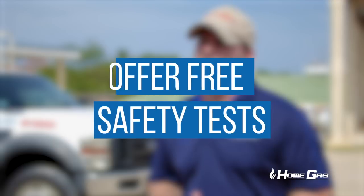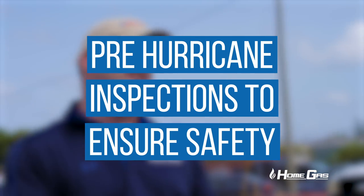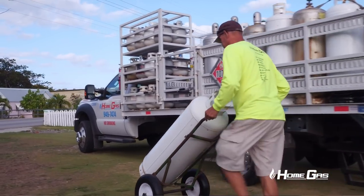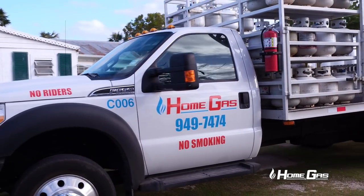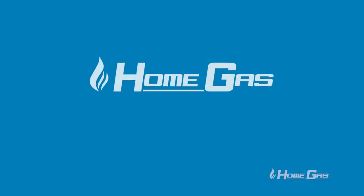We offer a free service — anybody can ring us and we'll come out and check their system for free to make sure they're safe. We also do a pre-hurricane inspection. Anyone who wants us to check their tank or installation, or is thinking of putting gas in, we'll come out. With hurricanes, we lose power, so having gas gives you the option to still cook and manage after the event.